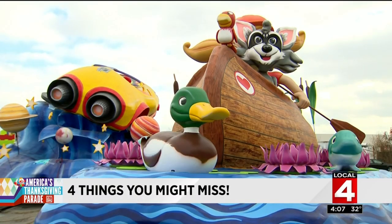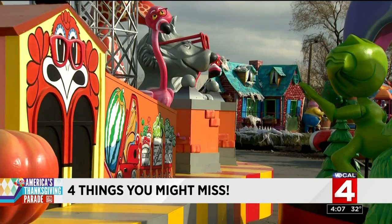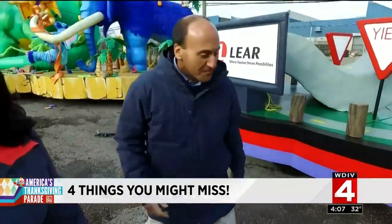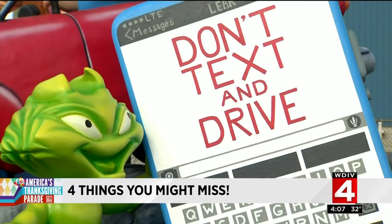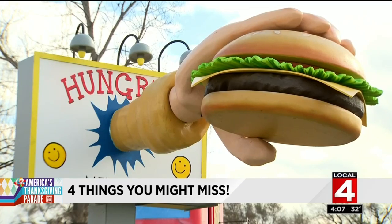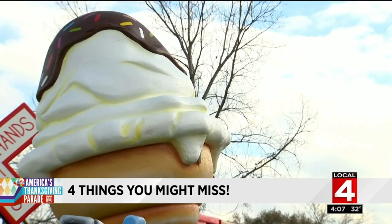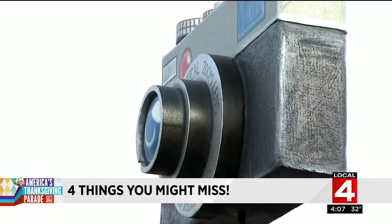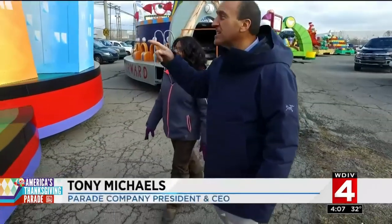Tomorrow, as you're watching the parade from the route or from the second-best seat in the house — which is your home — there are so many things to look for in the parade. Watch for the Lear float. Its theme is distracted driving. From juggling food items to shaving, you can actually count how many things you may be doing and should probably stop while engaged behind the wheel of a vehicle.